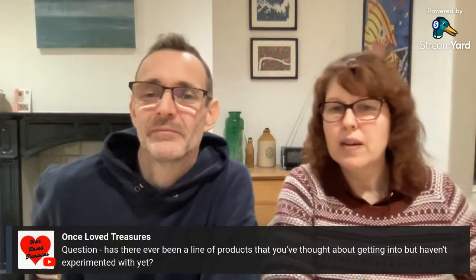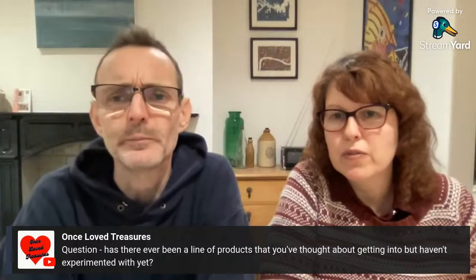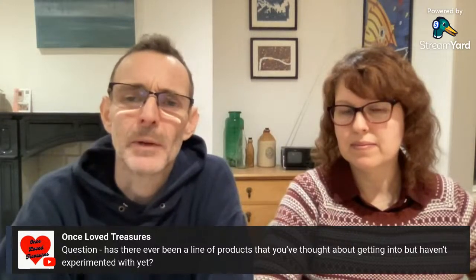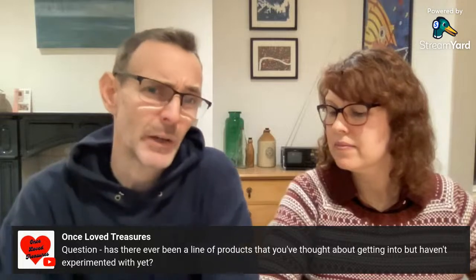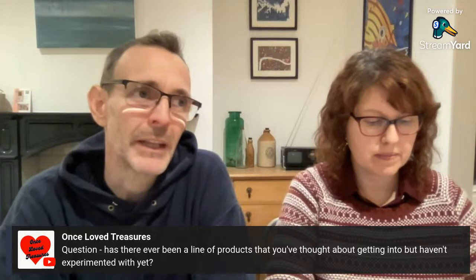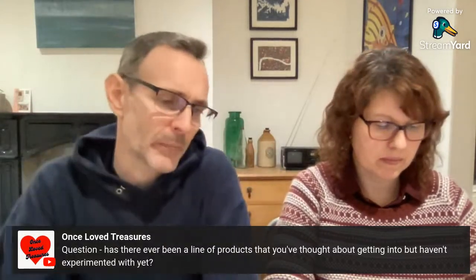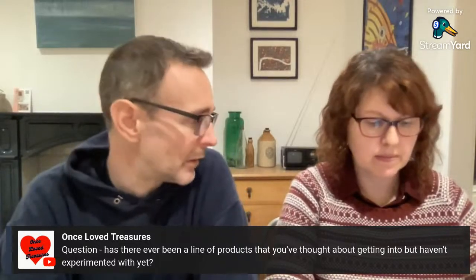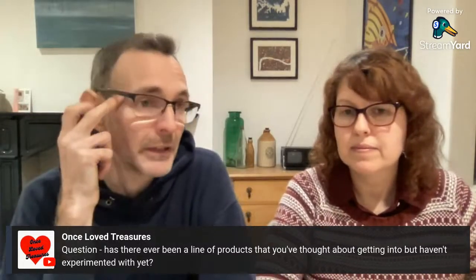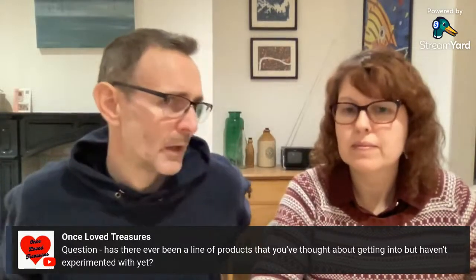Chris says it was nice seeing us on the Charity Warehouse video — excellent! Question: has there ever been a line of products you've thought about but haven't experimented with yet? We did discuss branching out into t-shirt printing quite a while ago — designing our own t-shirts and getting a couple of screen printers. We got quite excited about it, researched the costings, but it just didn't develop.